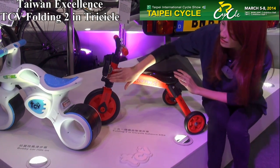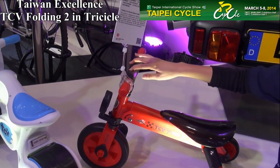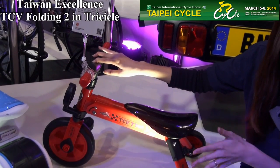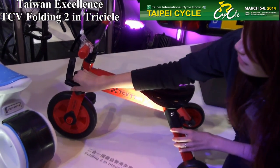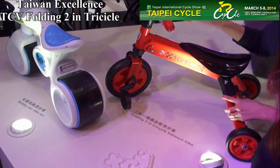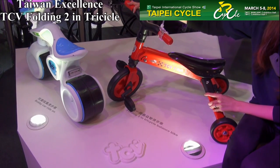You can pull the pedal out like this to turn it into a sliding balance bike. Then when your kid is getting older, about 2 or 3, you can put the pedal back in and turn it into a tricycle. It's a 2-way balance bike.